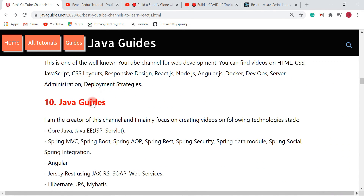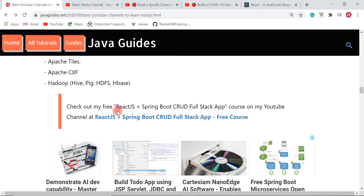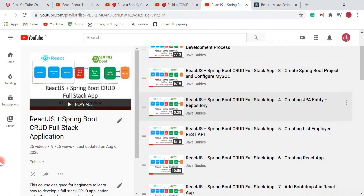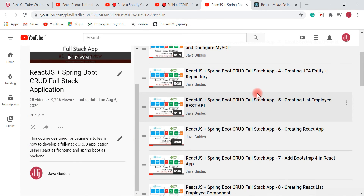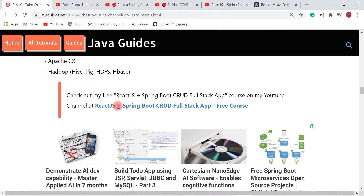Last but not least is Java Guides — my own YouTube channel. I have already published a lot of videos on React JS, including a React JS and Spring Boot CRUD full-stack course where you will learn how to develop a full stack application using React JS as the front end and Spring Boot as the back end, with line-by-line coding.